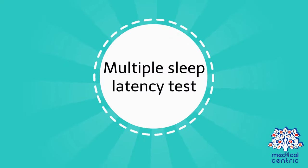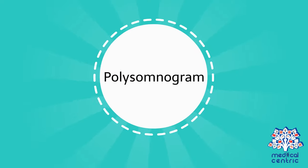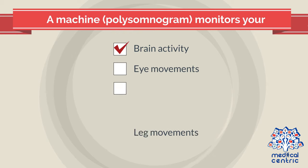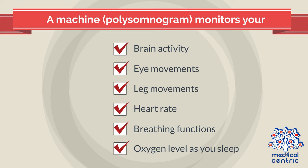The Multiple Sleep Latency Test involves a monitored nap during the day to measure your sleepiness and the type of sleep you experience. A polysomnogram requires you to stay at a sleep center overnight, where a machine monitors your brain activity, eye movements, leg movements, heart rate, breathing functions, and oxygen level as you sleep.